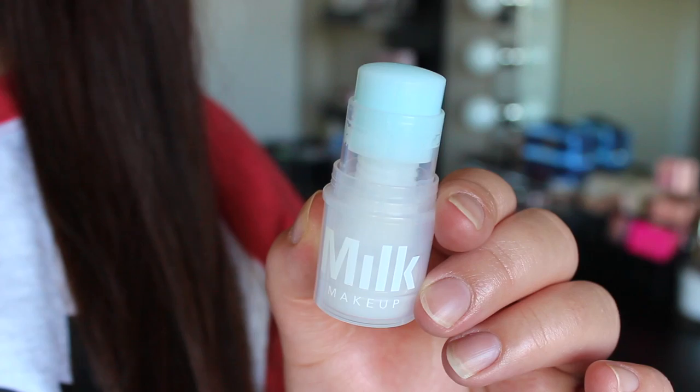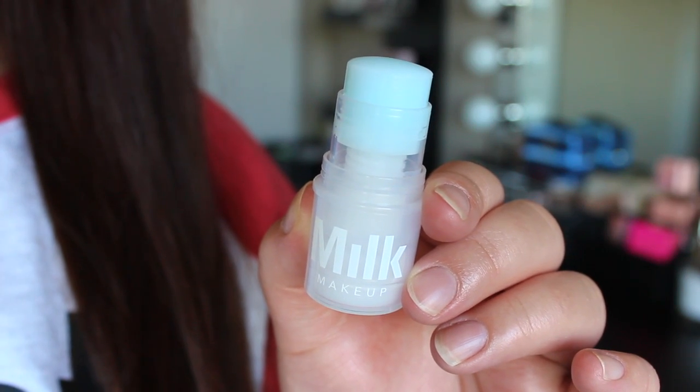Another product I have been loving because it has been so hot out is the Milk Cooling Water. I just have a tiny little size — I did a video a while ago trying out Milk Makeup, so I'll link that down below. This is just a gel stick that you apply kind of like a primer — you can do it when you're not wearing makeup or before makeup. It instantly cools and feels really icy. You can keep it in the fridge too, which is what I've been doing for an extra cooling effect. It's just been really hot out, so this is really nice and refreshing, and it is also hydrating, so you do get some skincare benefits.